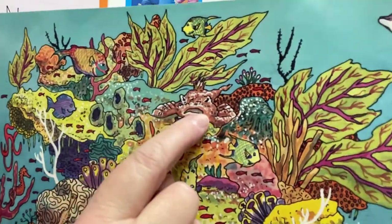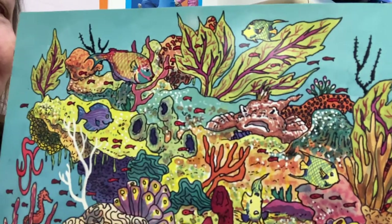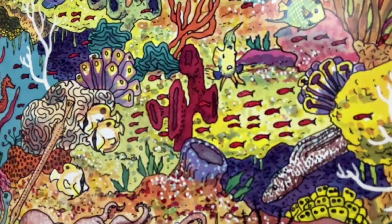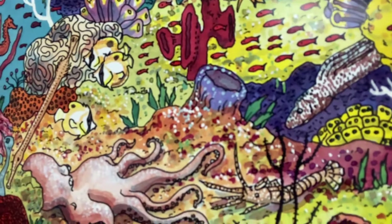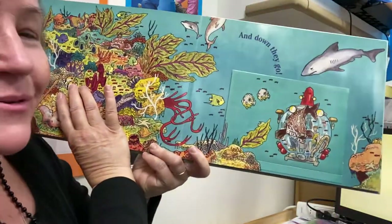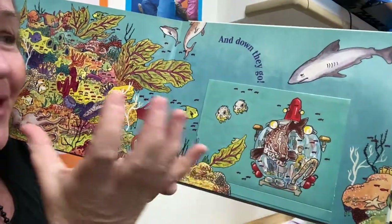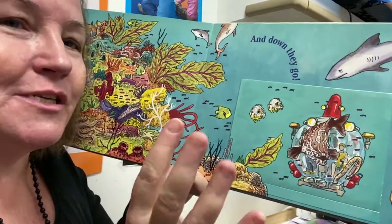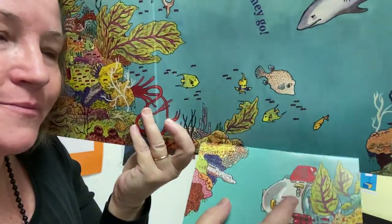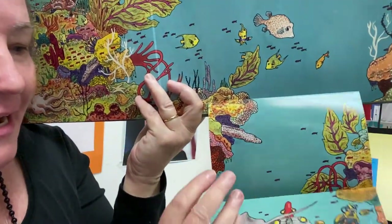I see one over here. Do you see any others? If you do, tell your grown up. Oh, and there's a great big old octopus. And down, down, down they go in that special sphere inside of this ball. It looks like it's all glass, but it's special glass. They go down, and down and down. See that?